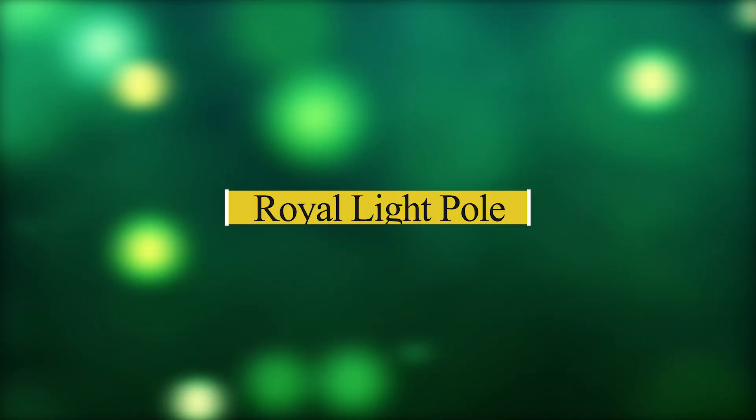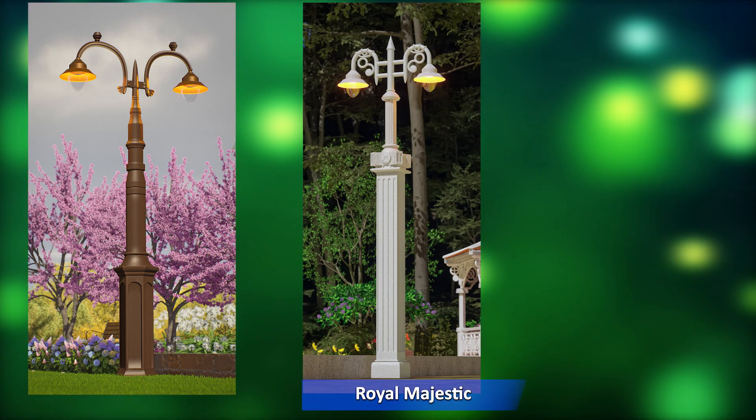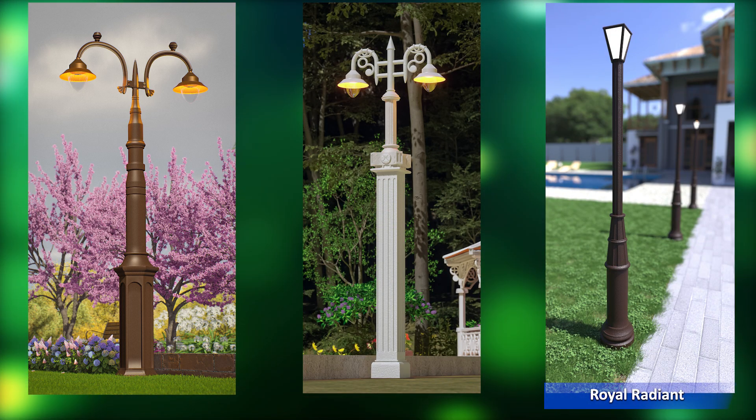Royal Light Pole. In this category we have: Royal Lumina Light Pole, Royal Majestic Light Pole, Royal Radiant Light Pole.